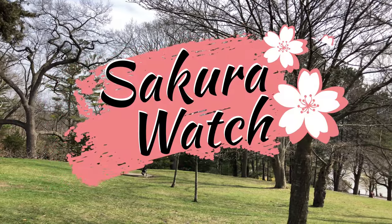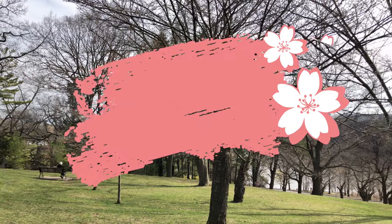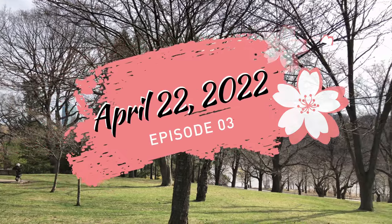Hey, hey everyone. Welcome back to another Sakura Watch update in a sunny High Park on April 22, 2022.